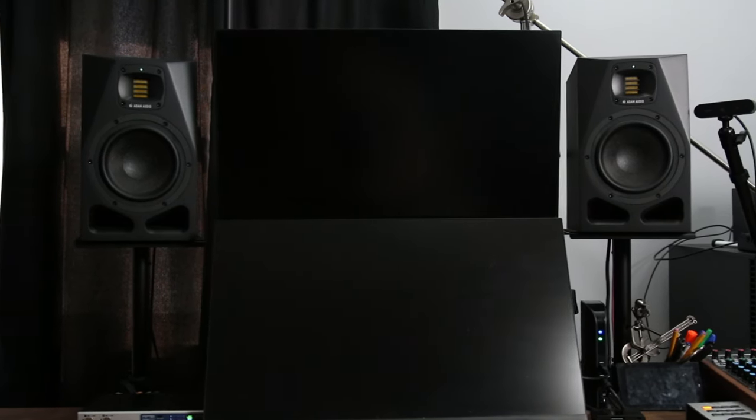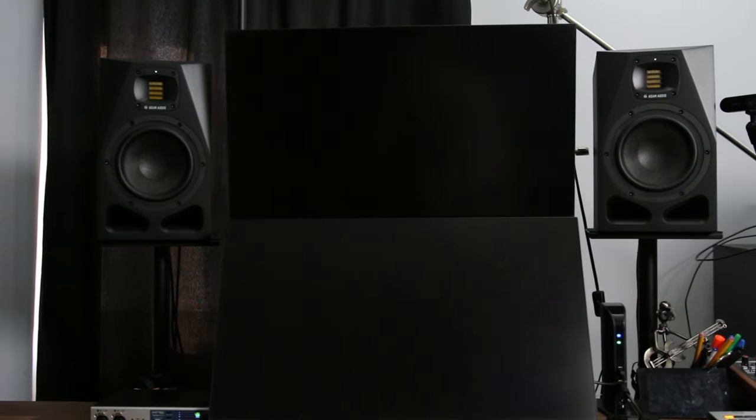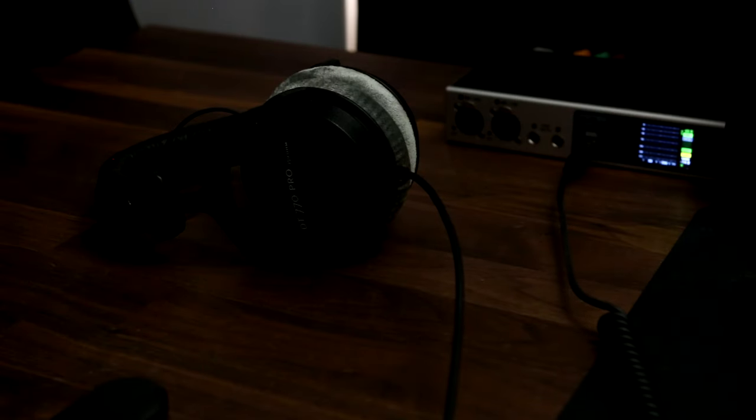If you're thinking about buying studio monitors, make sure to watch this video until the end, because I'm going to help you decide if it's worth the investment, or if you're better off sticking with headphones.